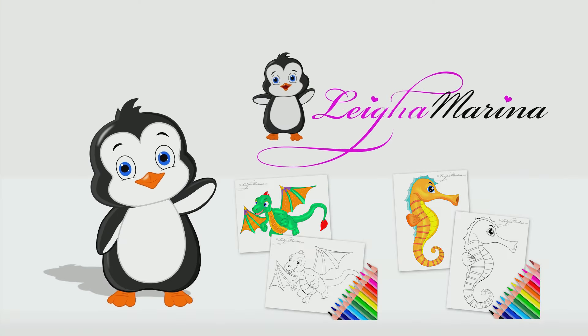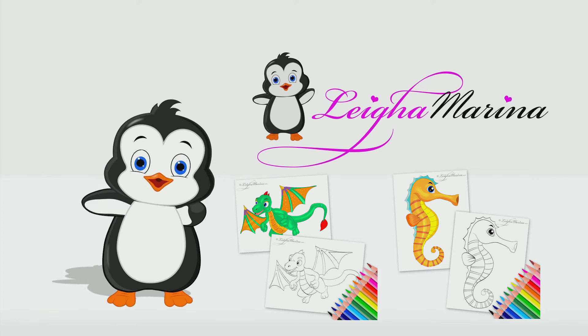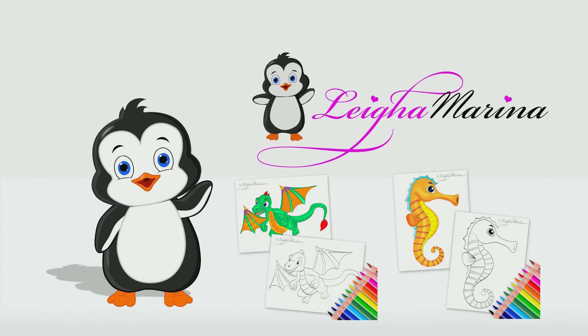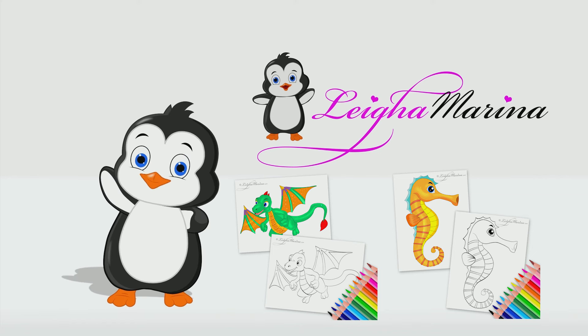Coloring is so much fun! Did you know? We have free printable coloring pages at leighamarina.com. Just print and start coloring in seconds!